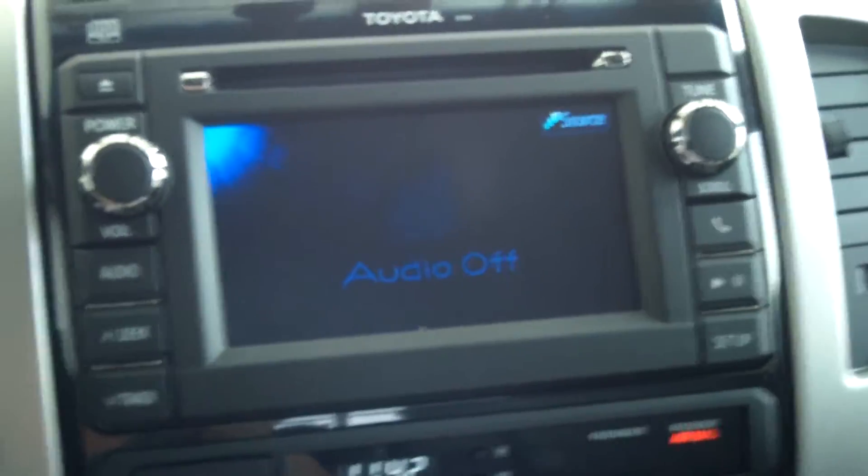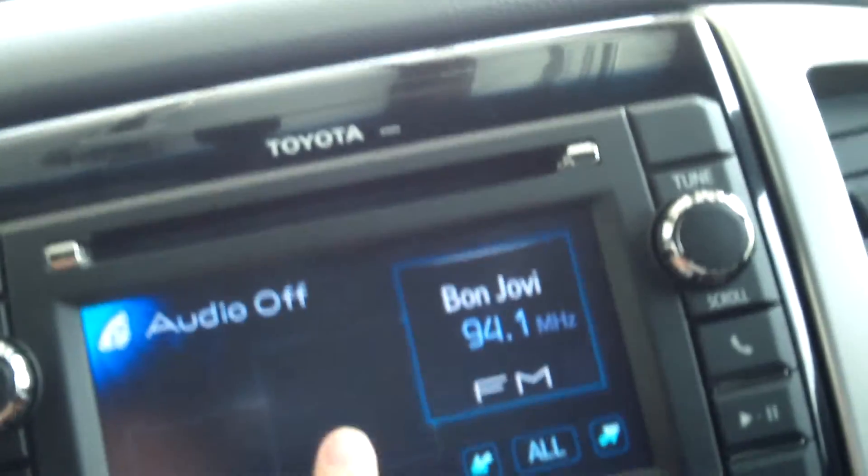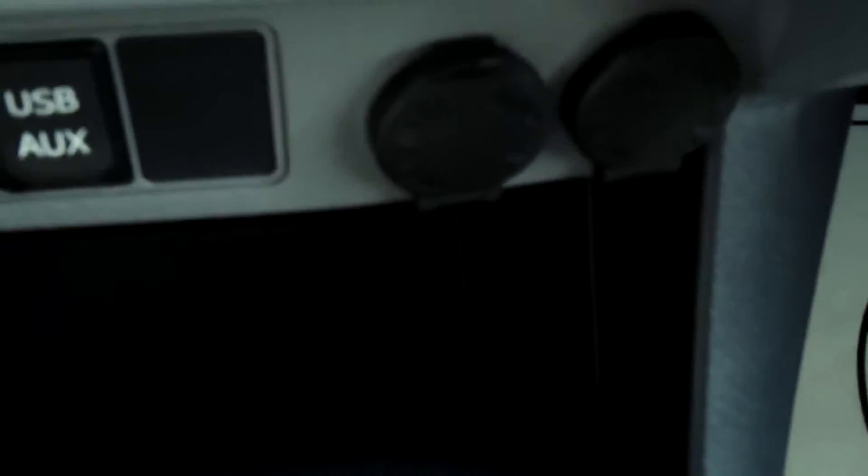You do have an MP3 and WMA audio touchscreen. There's a clock, temperature controls, a USB port with voltage connections, and storage compartments throughout.